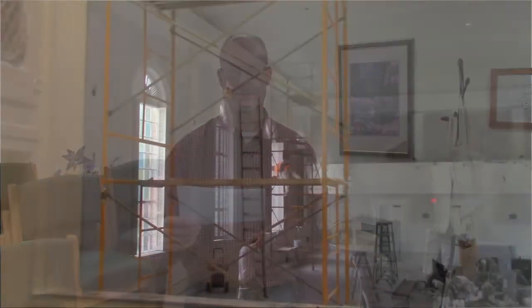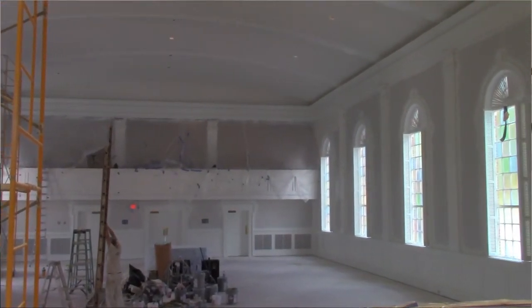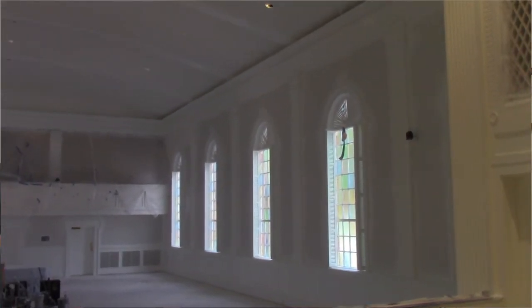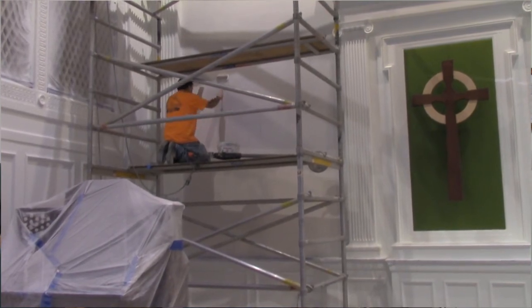We also need to add LED lighting on the back of the new cross. Once those are all up and running, it's going to look wow. The sanctuary ceiling is painted — a nice, bright, shiny white, looking good. They've also put a first coat of white paint on all the woodwork and even a start of the first paint color of gray on the walls. The colors are starting to look good and it's starting to take shape paint-wise.